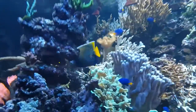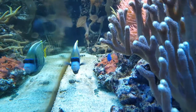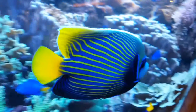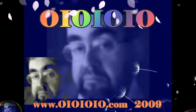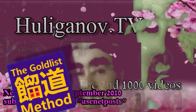The Emperor Angel is the king of the tank there. You're a beauty, aren't you? Yes, you know I'm looking at you. It's a fish and a half, isn't it? That's very nice.